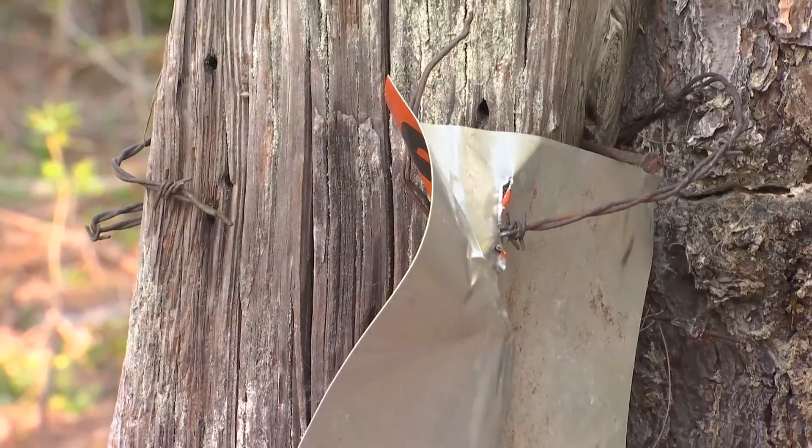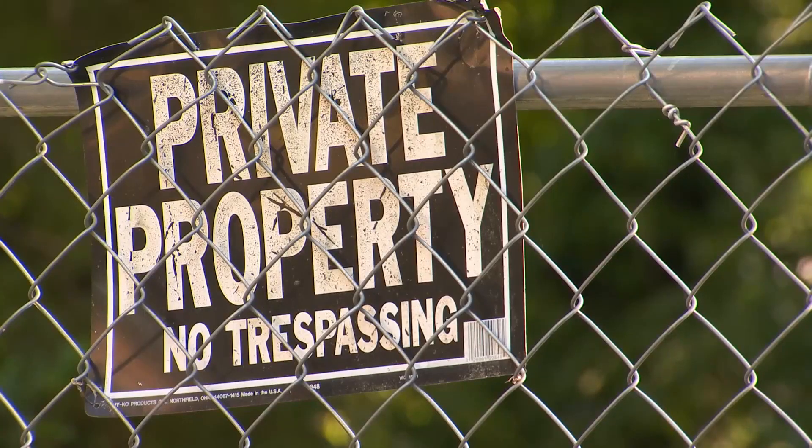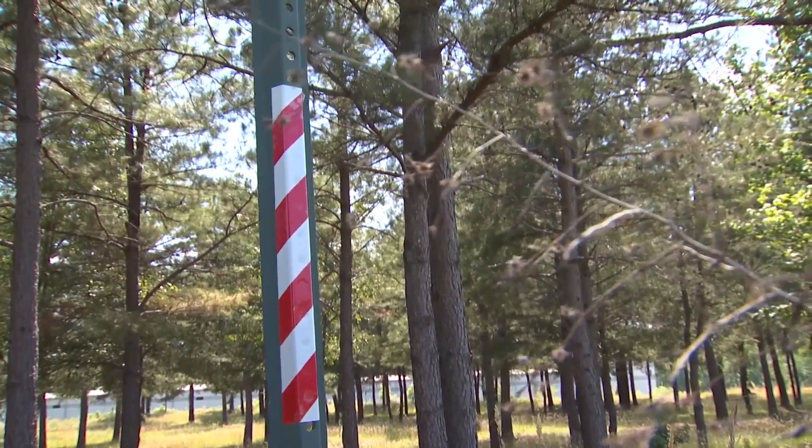Just another way of marking your property, because I think we were having some issues throughout the state with people pulling down the trespassing notices. Sheriff Jeff Bailey with the Union County Sheriff's Office says you just have to put the paint on an immovable object. It's more of a permanent way of marking your property.